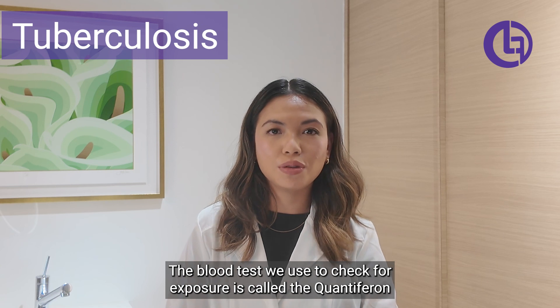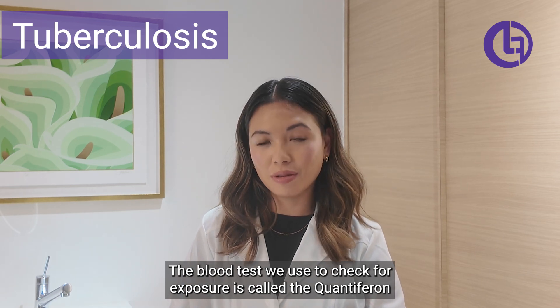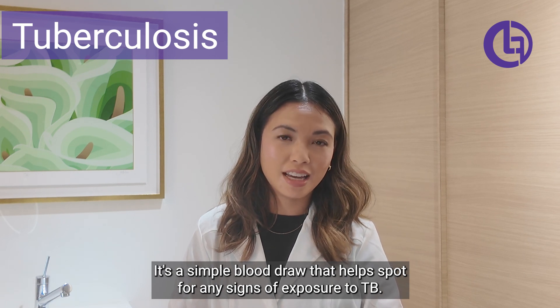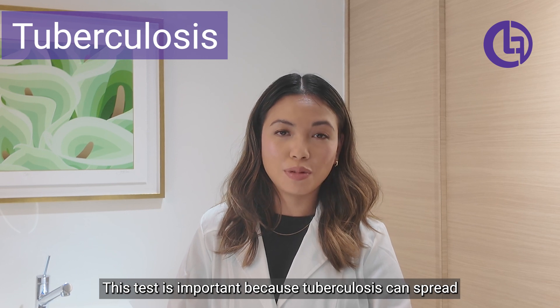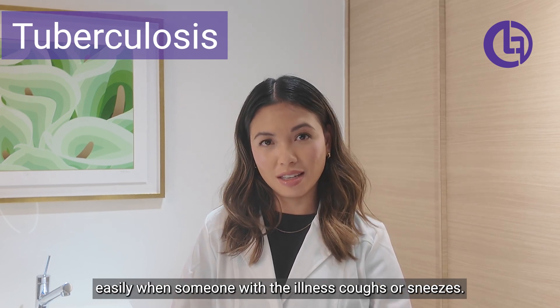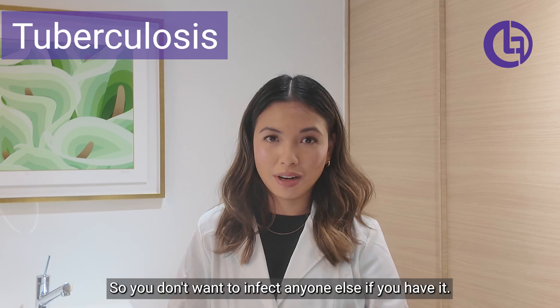The blood test we use to check for exposure is called the QuantiFERON-TB Gold. It's a simple blood draw that helps spot any signs of exposure to TB. This test is important because tuberculosis can spread easily when someone with the illness coughs or sneezes, so you don't want to infect anyone else if you have it.